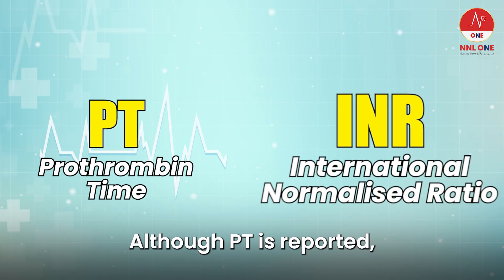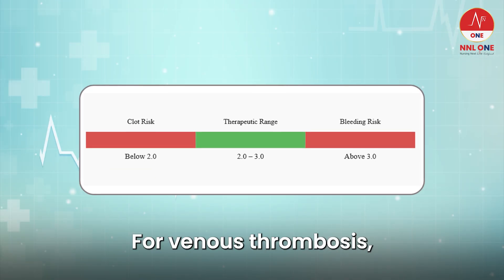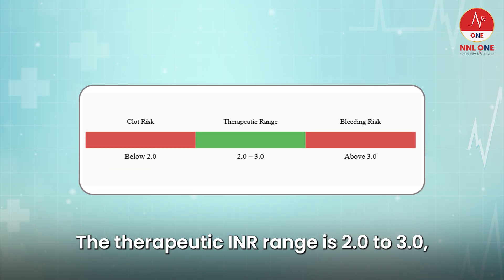Although PT is reported, INR is the standardized measure used to guide warfarin therapy. For venous thrombosis, the therapeutic INR range is 2.0 to 3.0.